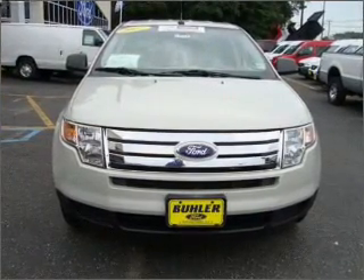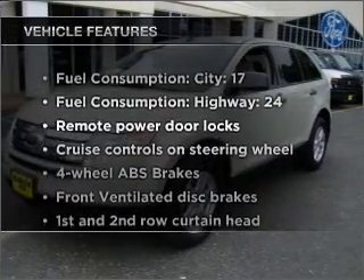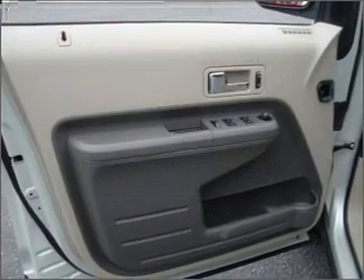You will appreciate the safety feature of anti-lock brakes. And with these notable features, you won't want to miss out on the opportunity to own this amazing ride. Air conditioning.